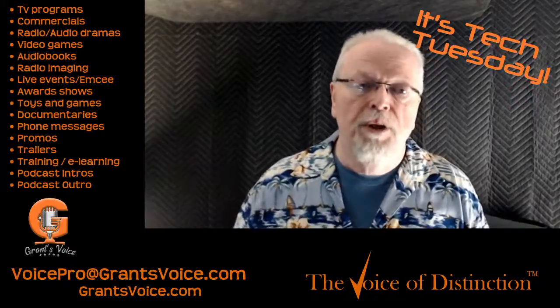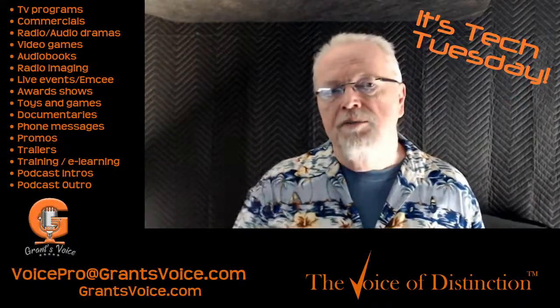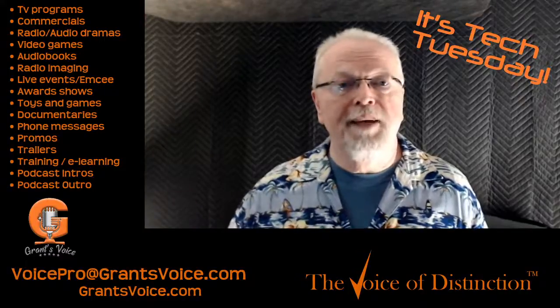Thank you for joining me on Tech Tuesday. I hope you learned a little something about sound. Don't forget to like and subscribe below. Hope to see you again tomorrow — thanks for joining.